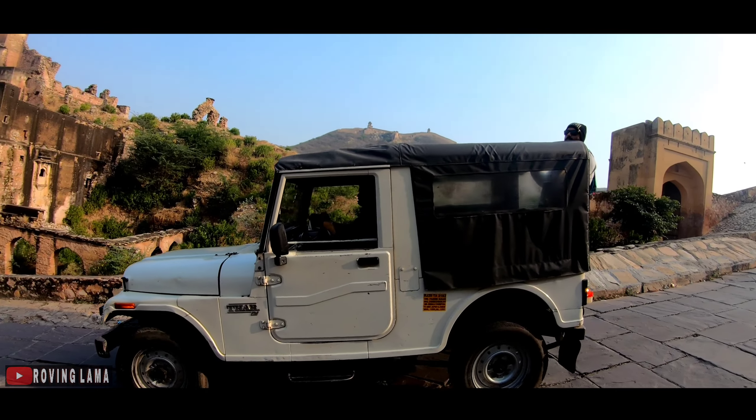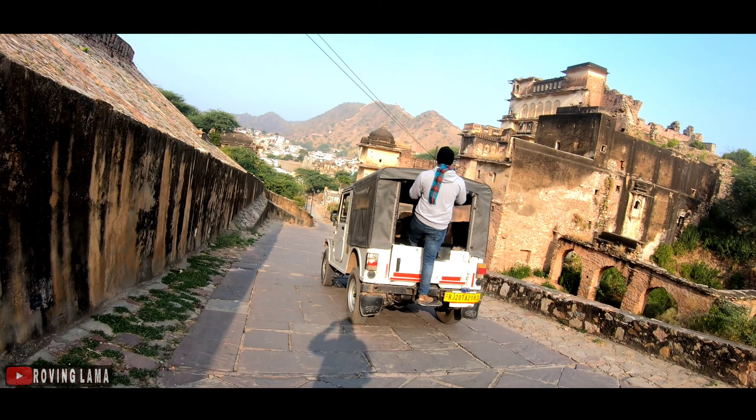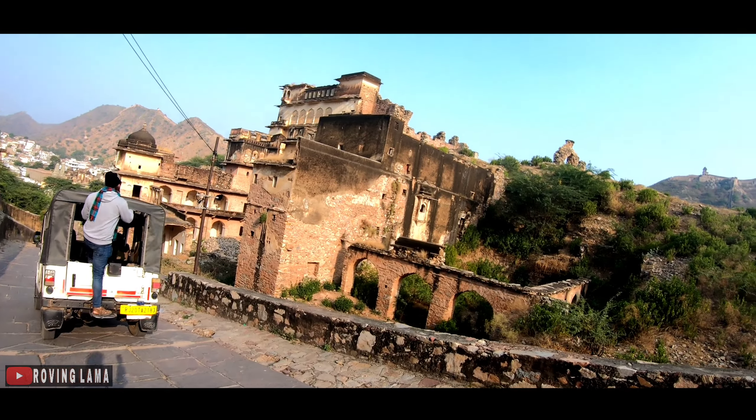So this was all from Amer Fort. See you guys in the next video. Stay tuned and stay safe.